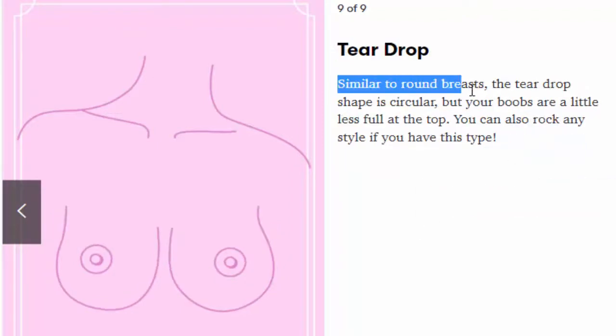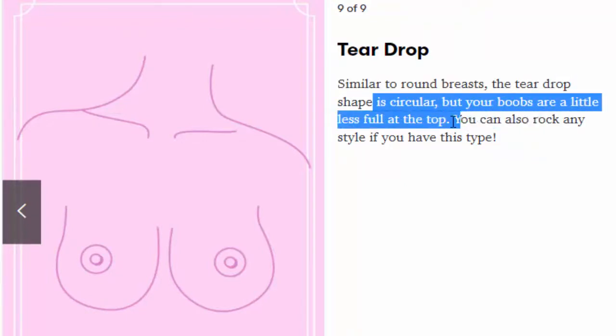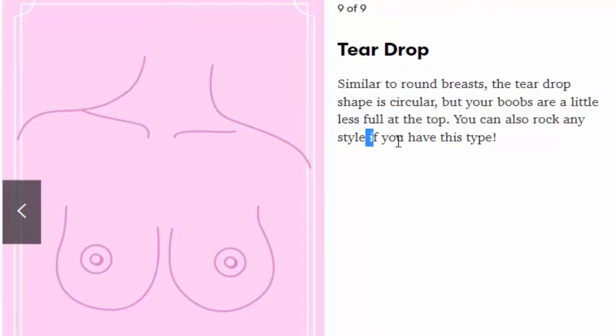Number 9: Teardrop. Similar to round breasts, the teardrop shape is circular, but your boobs are a little less full at the top. You can also rock any style if you have this type.